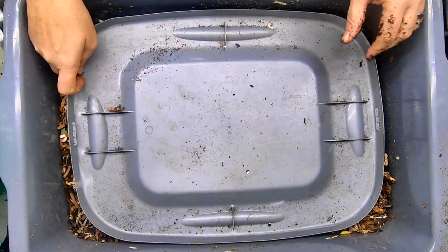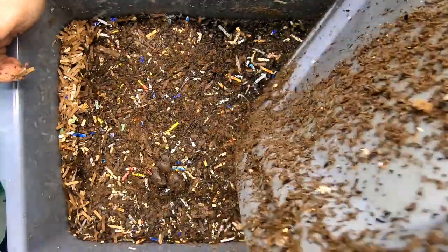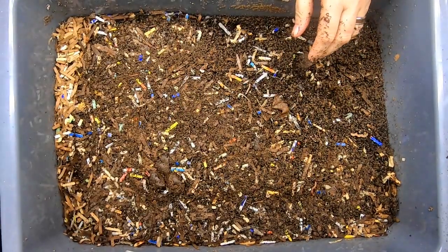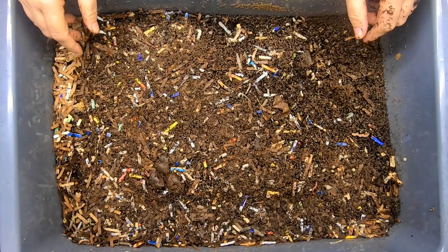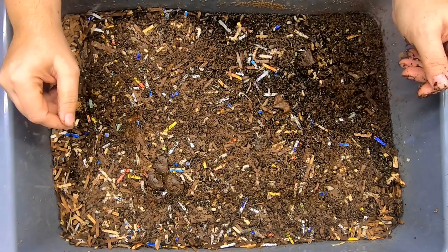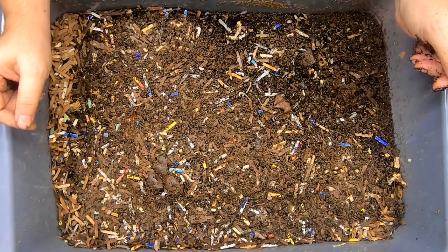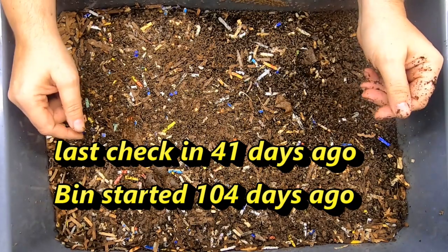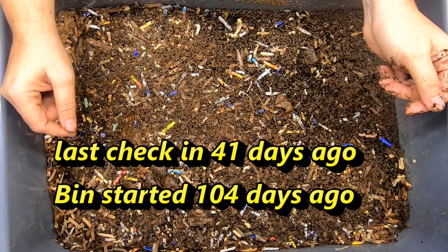Hey guys, it's Anne. Welcome to the channel. Today we're looking in on the no-grit bin. This bin has been running for — I will put below how many days it's been running. It's being run like a normal worm bin that I do here. It's got a mix of my red wigglers, my blue worms, and my European Nightcrawlers.